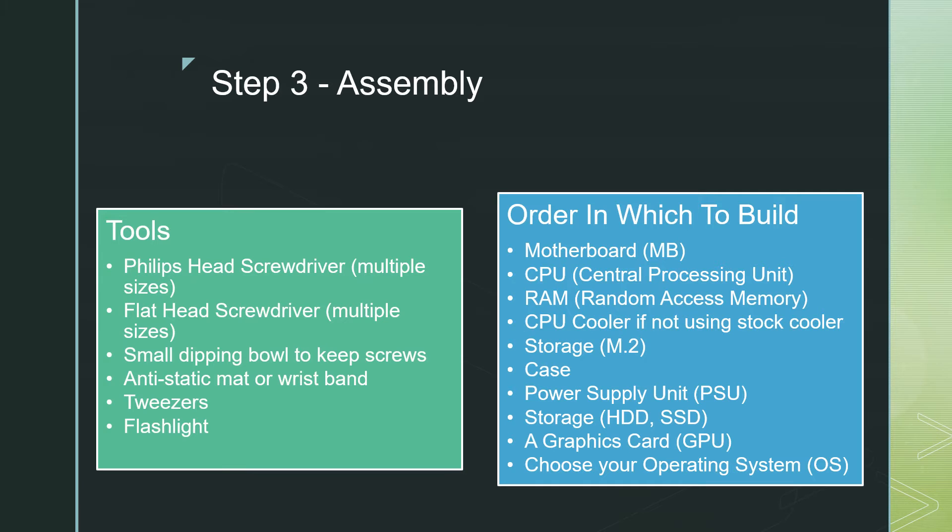Assembling your PC can be done in a variety of ways. First, work on the motherboard — plug in as much as you can before inserting it into the case, since once in the case room becomes very limited. I suggest hooking up your cables to the motherboard before screwing it into the case. Once the motherboard has the necessary components on it — such as the CPU, the RAM, the cooler, the M.2 storage, and the cables — then install it in the case.